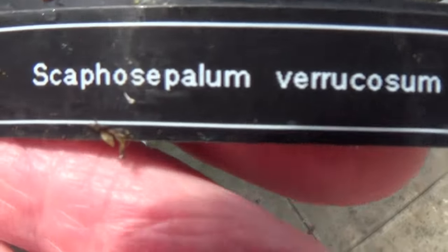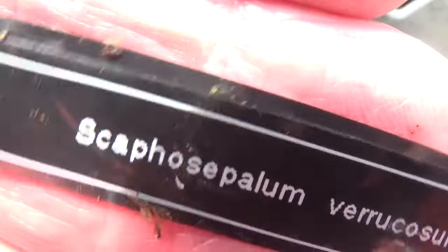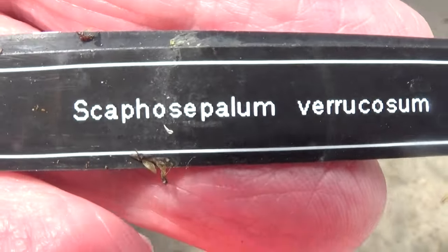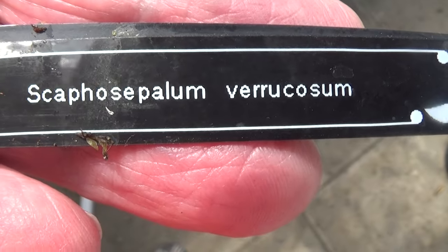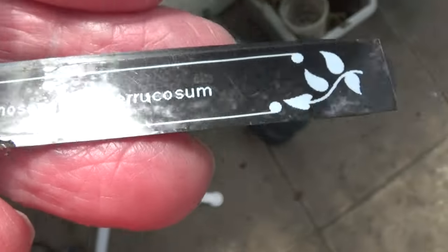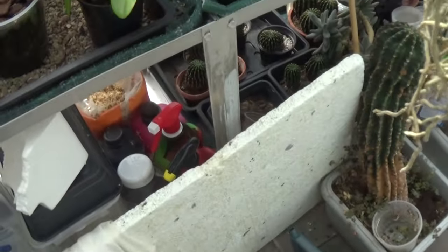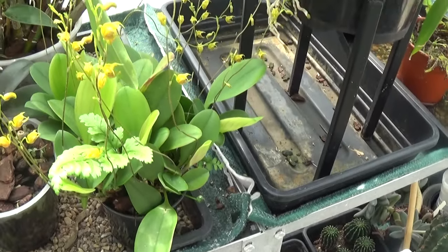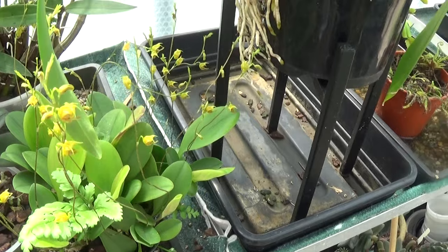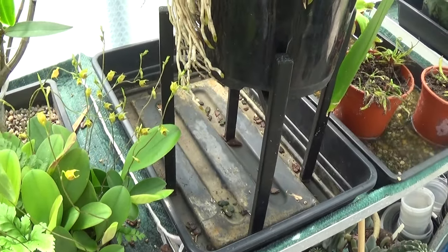Here's a nice little plant if you haven't seen one of these — a Scafocephalum. Very coarse. Nice plant, nice leaves. Plenty of little tiny yellow flowers on it. Beautiful.